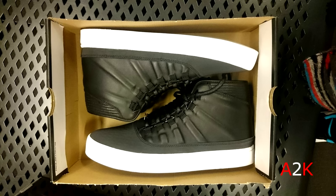And then this pair of Westbrook Os — first time seeing the Westbrook O in the outlet. So there were a lot of new models in the Nike outlet this visit. This is a clean colorway — black and white, you can't go wrong with that — and $65 is an okay price for those.